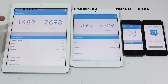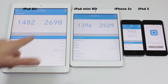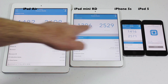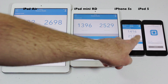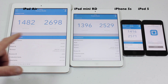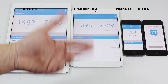Let's run over these scores. Single core on the iPad Air: 1482. Single core on the Mini: 1396. 1416 on the iPhone 5S. Jumping over to multi-core: 2698 on the iPad Air, 2529 on the iPad Mini with Retina, and 2571 on the iPhone 5S. You can actually see the 5S scored higher than the Mini with Retina. And if you saw the other video, we did a speed test with just these three devices and the iPhone 5S actually beat the Mini with Retina again.